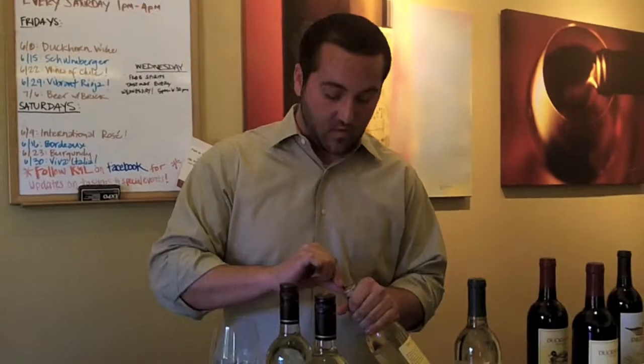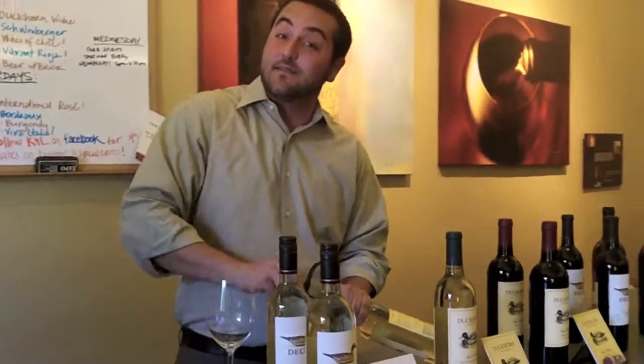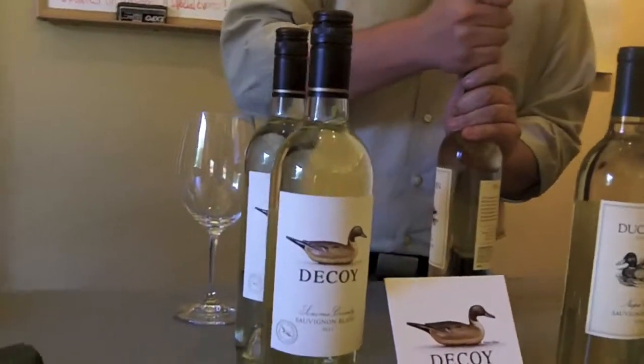Hello, my name is Tom Shamian. I'm the Northern California Sales Associate for Duckhorn Wine Company. We're here at K&O Wines in Redwood City to do a tasting this evening, and I thought it would be nice to share what we're going to be tasting with you guys just for a few minutes here.